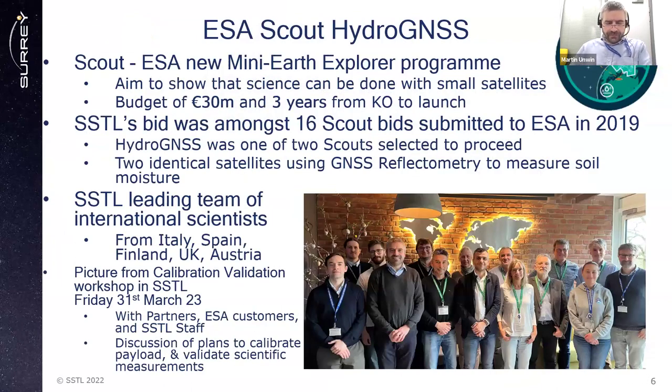Now on to HydroGNSS. The SCOUT program is a new program from the Earth Observation Directorate at the European Space Agency. It is a new initiative trying to build small satellites — tapping into new space to achieve real science. It's like a mini Earth Explorer, aiming to show that science can be done from small satellites. The rules were a budget of 30 million euros and three years from kickoff to launch. We submitted a bid among 16 other SCOUT bids back in 2019 and were selected as one of the two SCOUTs to proceed.